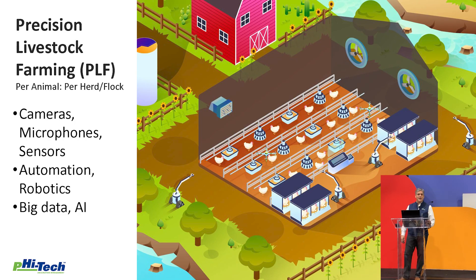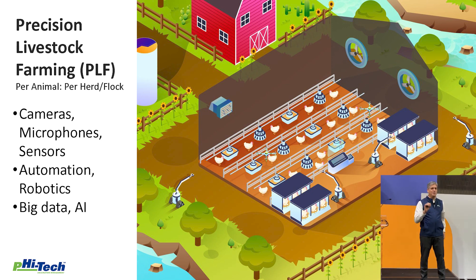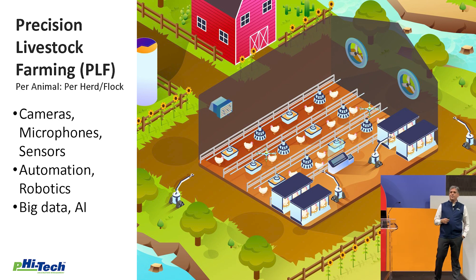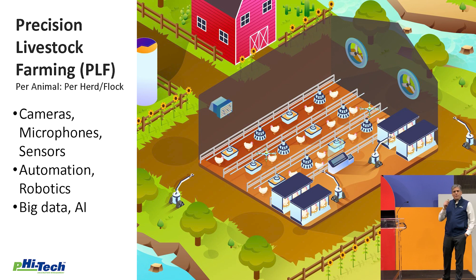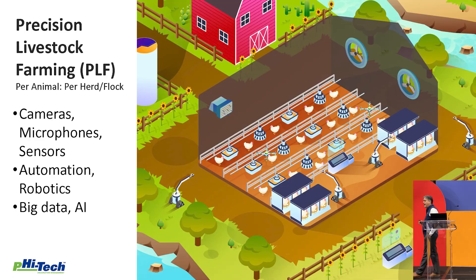Everybody's talking about precision livestock farming, which is a very fancy way to say that we're not interested just in the masses — we are looking at the individual animals. For larger animals it's much more developed; we can tag and measure the individual cow. But when dealing with poultry, we usually talk about the flock. PLF, or Precision Livestock Farming, is a lot of tech available to us today. We use different types of sensors, cameras, microphones, temperature, humidity, and automation tools and robotics.